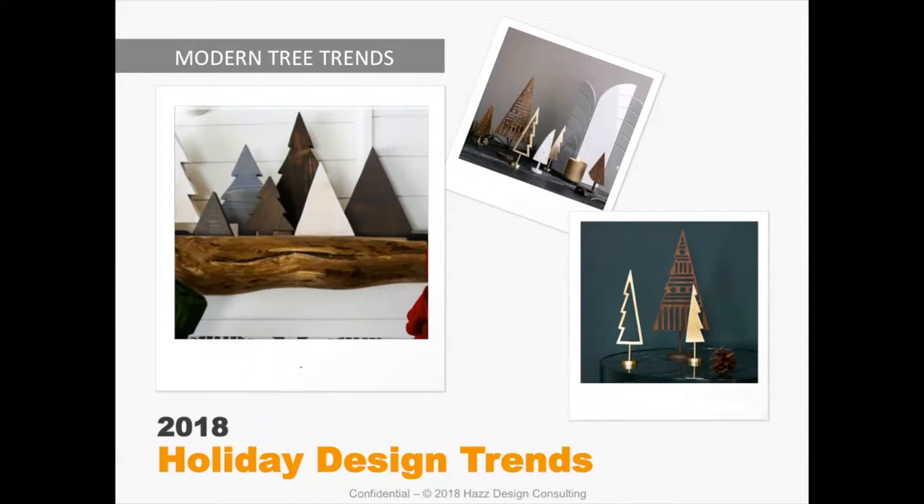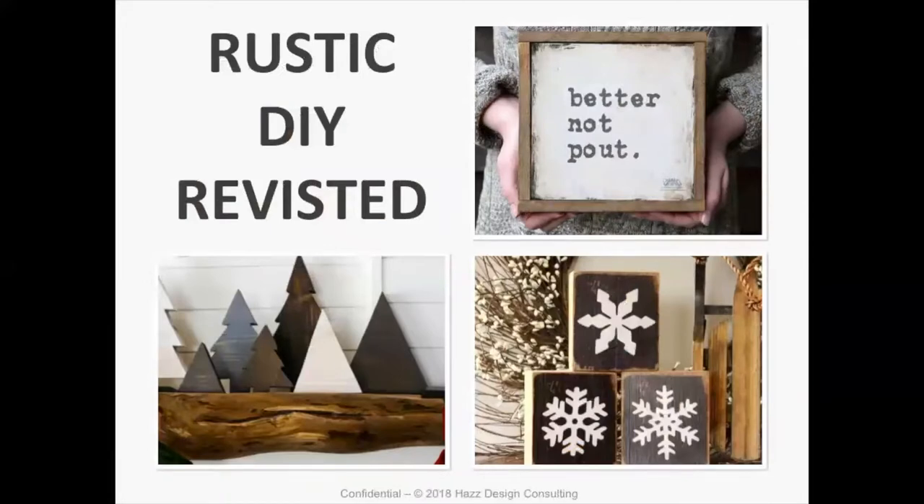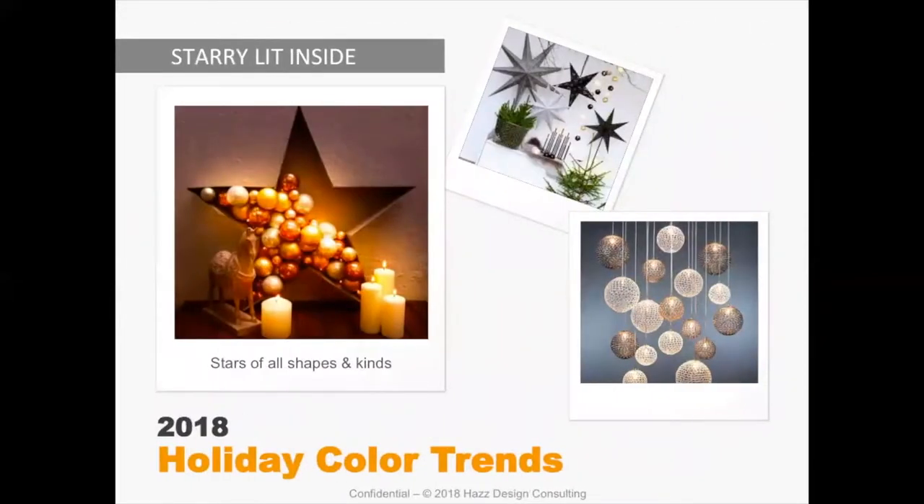If you have a choice to do something more whimsical, I would instead choose something more geometric. This rustic DIY is still being revisited — we're still using rustic woods and still doing painting on them — but what we put on them is simple. We may have no color on there, keeping the wood very natural or very gray, and putting simple things in white on there, because white is one of our color trends. This is just a little shift in how the DIY looks — keeping that in mind for what purchasing trends are about.